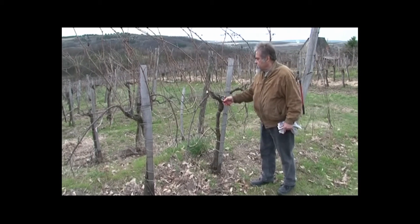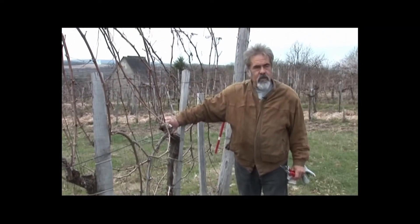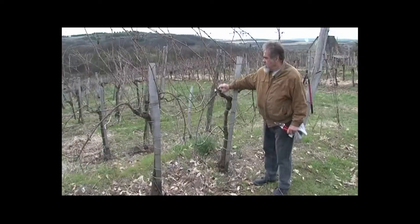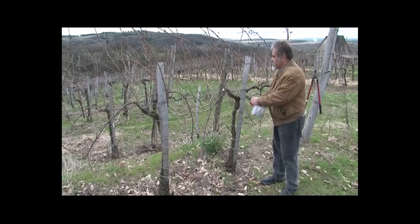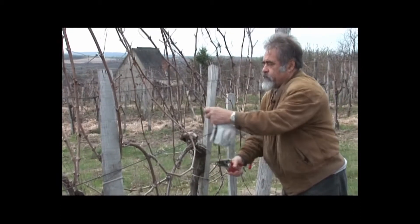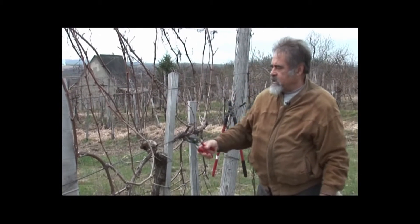A csercsapos váltó metszésnek a lényege, hogy van egy kétéves rész, amit tavaly két rügyre hagytunk meg: a felső részéből hagyjuk a termővesszőt, az alsó részéből pedig az ugart, amelyik a következő évi termésnek az alapjait jelenti.